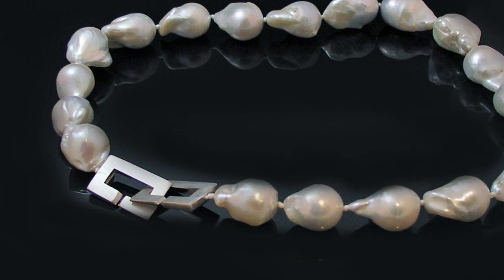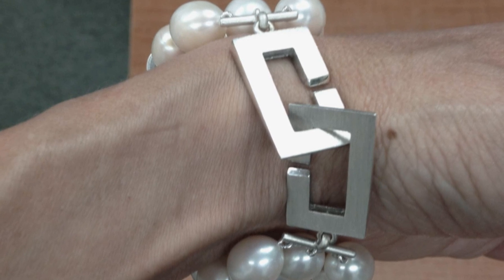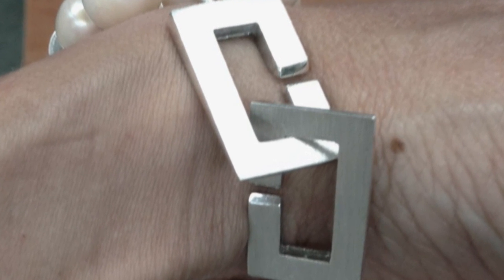Or, as an option, you can do a bolder look with Baroque pearls and a really interesting clasp. I think the findings are really important when you're looking at pearl jewelry — they can either be a big hit or a miss. Selecting the clasp based on it being part of the design is really important.